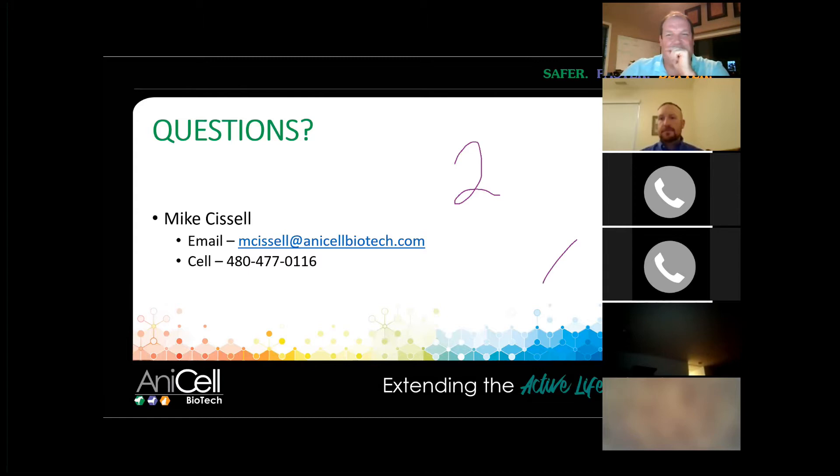Did I answer the question on suspensory ligament okay? But I have a question about my golden retriever — if she's got elbow dysplasia, treat her sub-Q every six months or once a year?